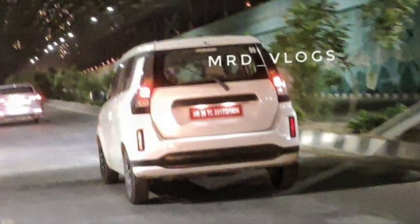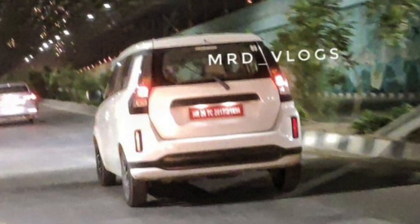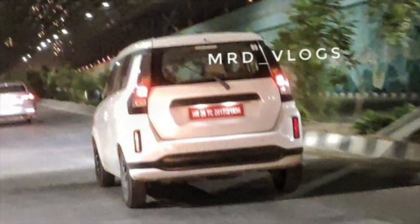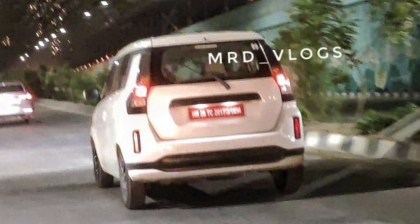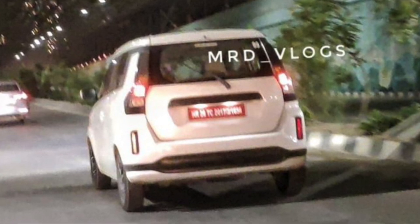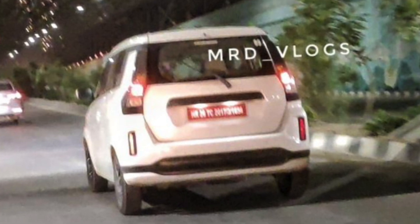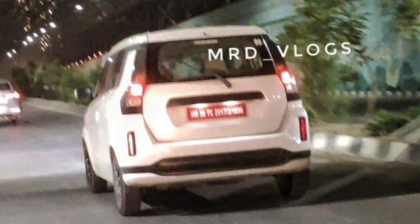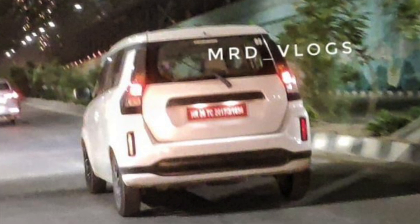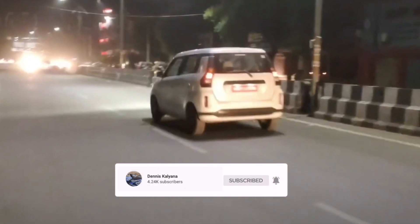If we talk about the rear, you can see substantial changes in this vehicle as compared with the petrol Wagon R. You can see blacked-out body cladding on the bumper, rear reflectors in a vertical straight shape position, and changes to the tail lamps. Overall, the rear profile looks like this.